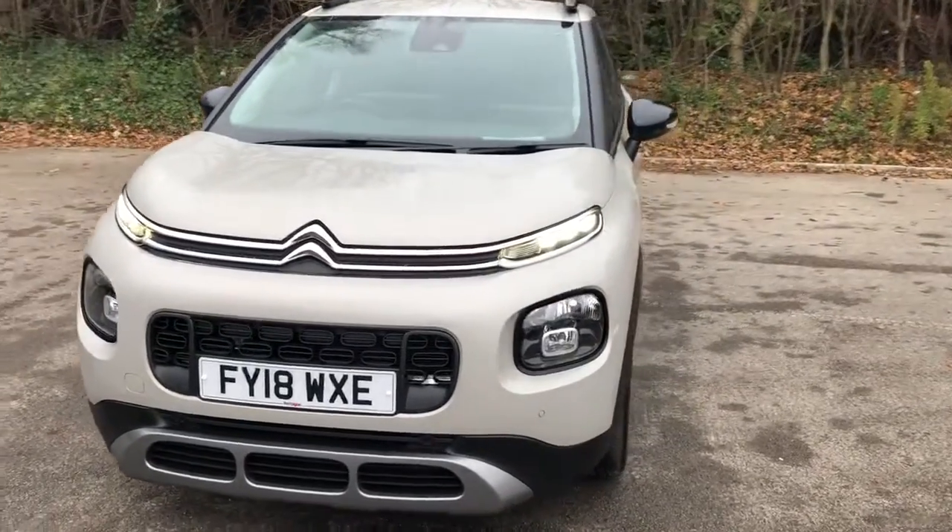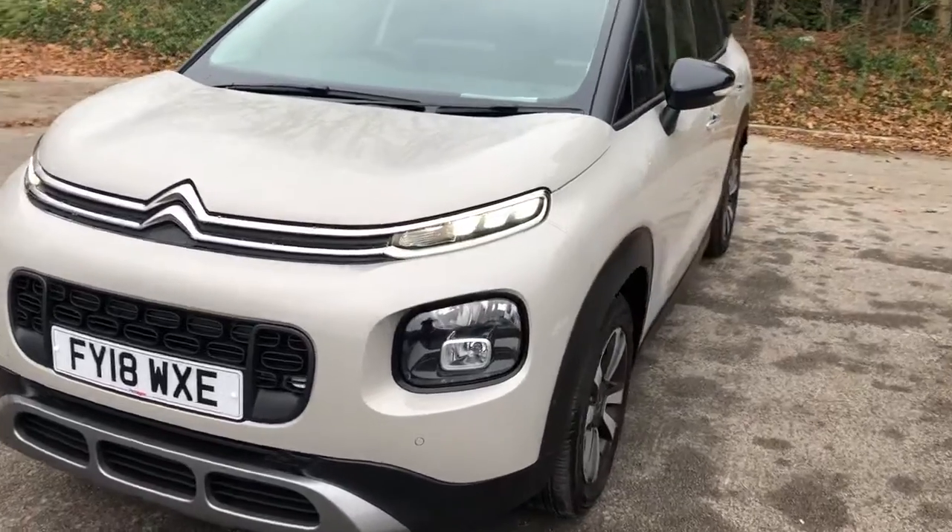Welcome to Pentagon Citroen at Lincoln Triton Road. Here we have a 2018 Citroen C3 Aircross.